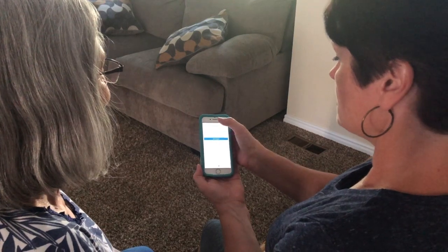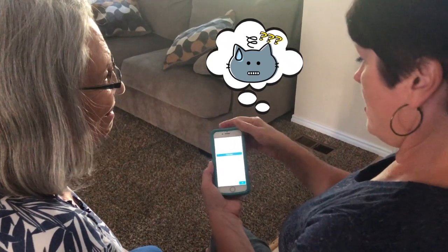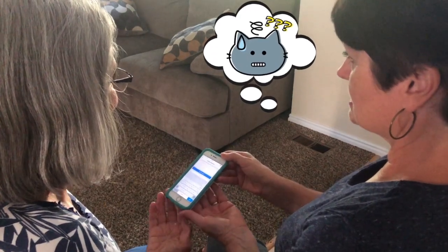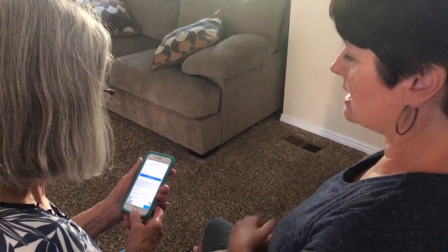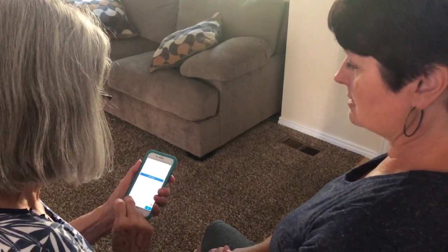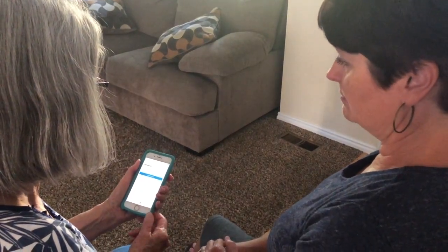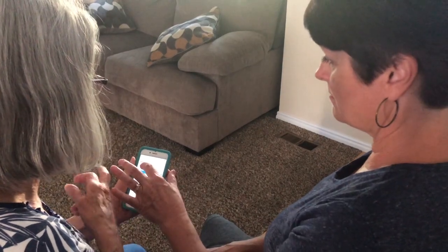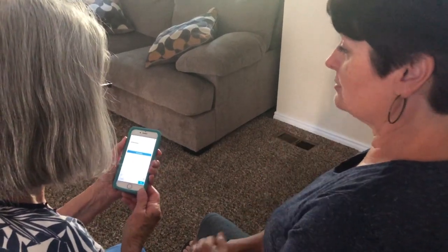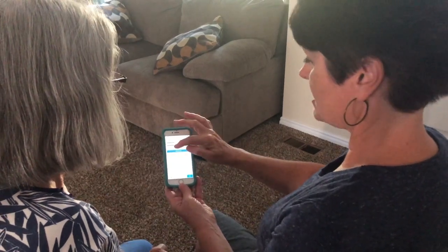Type in your current password. Can you guess? Just try and type in what your old password is. Now type in what you want your new password to be. Does that mean that dad is my old password? We won't know until we go through all this, so type in what you think you want your new password to be.